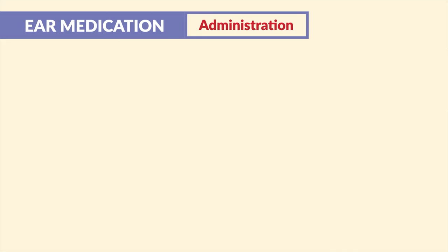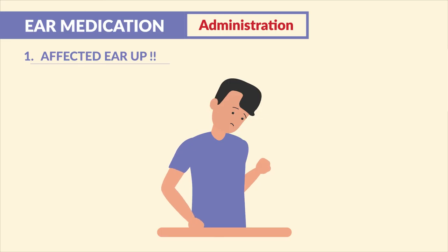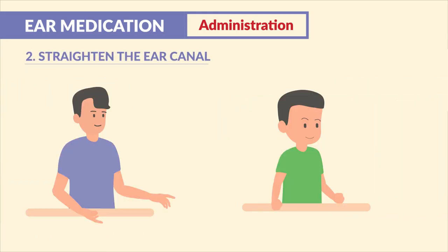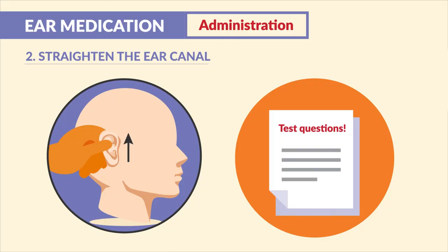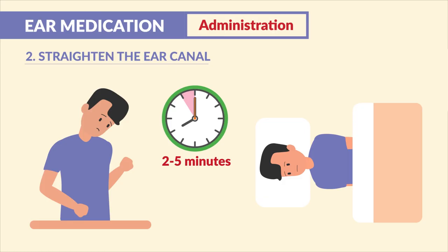For ear medication administration, the top four key points: number one, we always put the affected ear up — either tilt the head or lay down with that affected ear to the sky. Number two, we straighten the ear canal. For adults, you pull up and out; for a child, you pull down and back. These two come up time and time again as test questions. Always remain tilted or sidelined for at least two to five minutes to help the medication absorb into the ear.